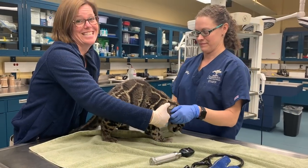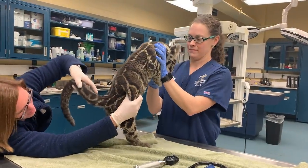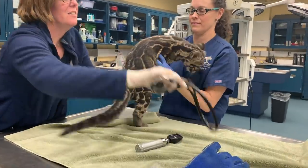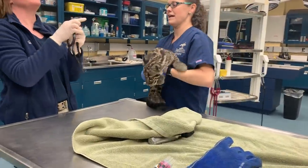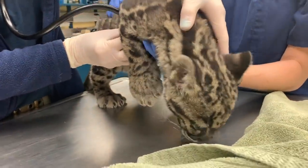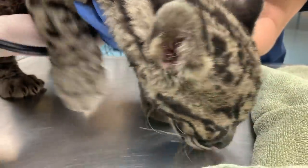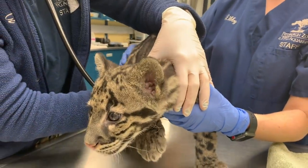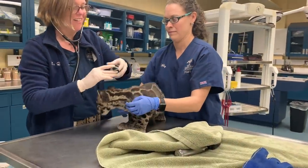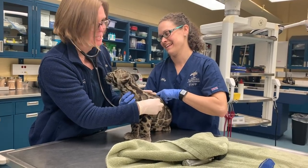Pretty soon we will not be able to do this type of exam with Lynn as he continues to get older. They still have their kitten bellies. Heart rate of 180, which is not unexpected given he's pretty excited right now, but no murmurs or rhythm disturbances.